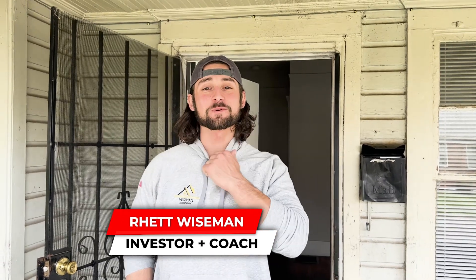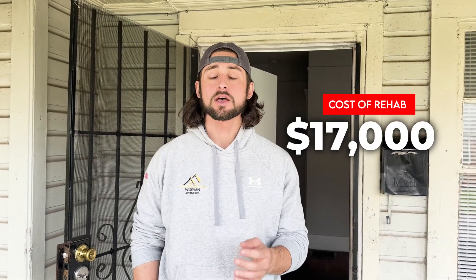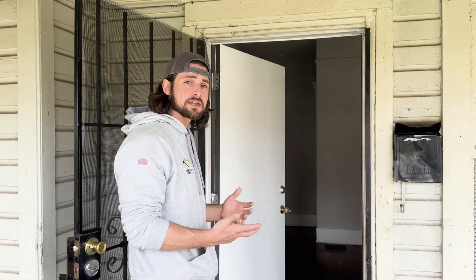Hey guys, Rhett here at a client's property. Really excited for Mike — this is his second property, going to be his second Section 8 rental in just a matter of months. Mike has this property under contract for $70,000; it needs about $17,000 in rehab. We're going to walk through, talk about what it needs, why it needs it, and why this is going to be a great rental. As a three-bedroom right in this area, this home is going to rent for somewhere between $1,100 and $1,250 a month, which will be amazing if we can be all in for under $90,000. That kind of return is just crazy.